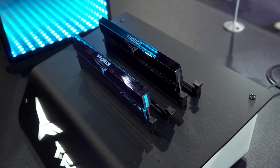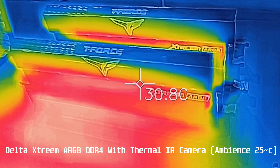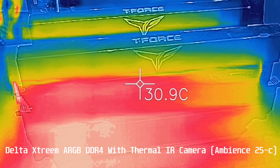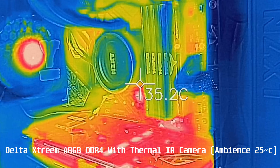In terms of the temperatures, I checked them out both inside the build and outside the build with the display models, and they are checking out absolutely fine. You've got nothing to worry about — as I believe Jayce2Cents did a video where he had an RGB LED SSD overheating, but these SSDs and RAM here have nothing to worry about.